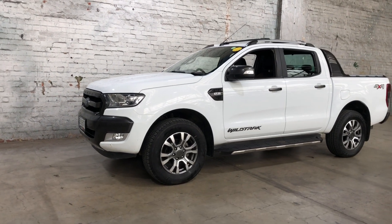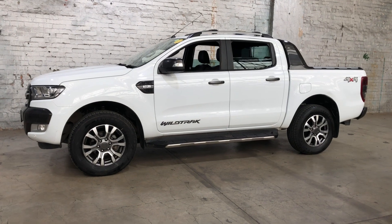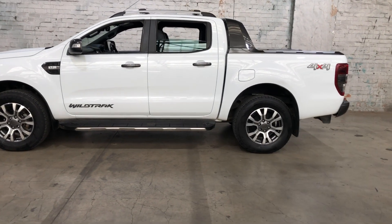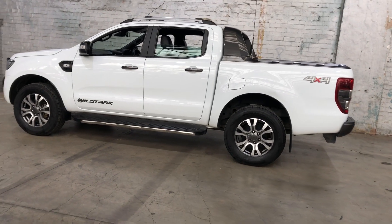Hey guys, thank you for your inquiry on our 2018 Ford Ranger. This Ranger is powered by a 3.2 litre turbocharged diesel engine with a fuel efficiency of just 8.9 litres per hundred kilometres.